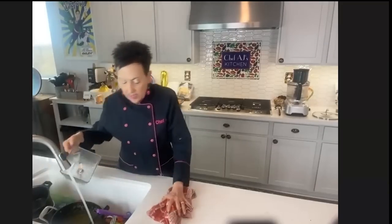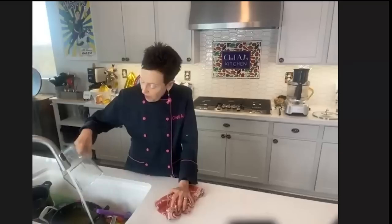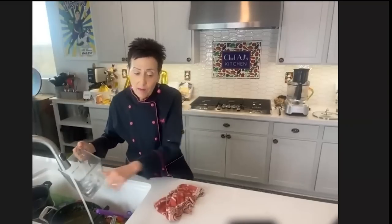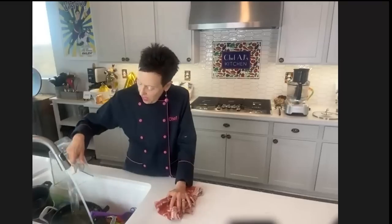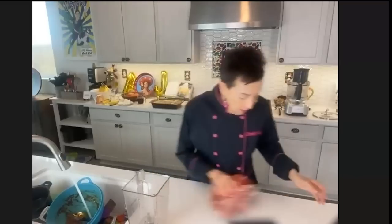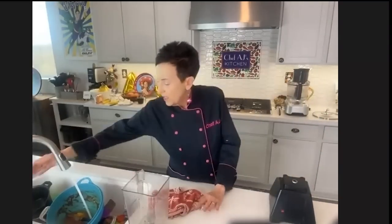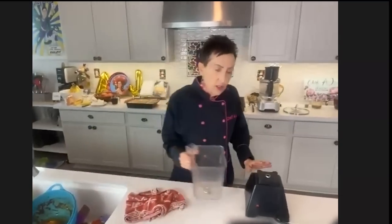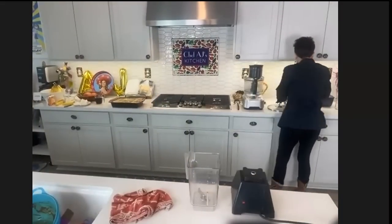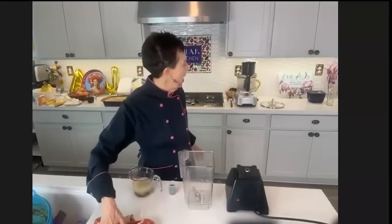Salad dressings when you buy them in bottles can be expensive, and they usually have a lot of ingredients you can't pronounce — stabilizers, preservatives — and most of the time they have oil, sugar, and salt. You can really make a delicious dressing from relatively few ingredients. I believe this has maybe three or four ingredients, and it's super easy to make — just a blender. I would imagine two of the ingredients you probably already have at home: water and lemon juice.